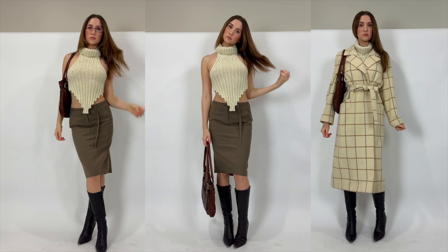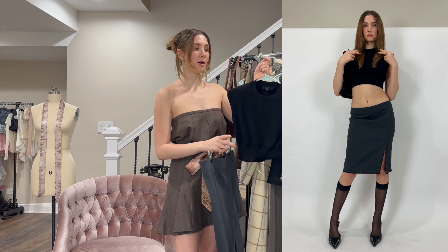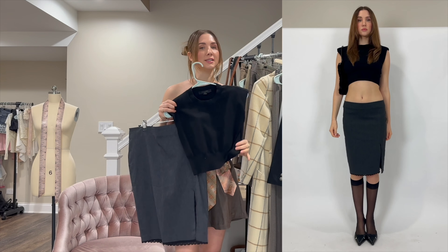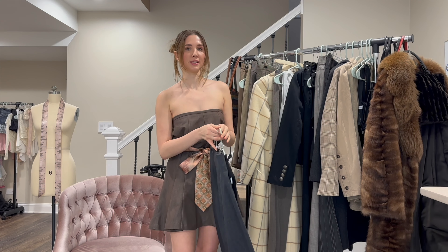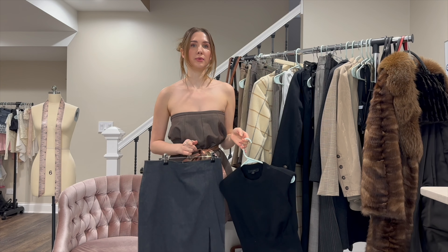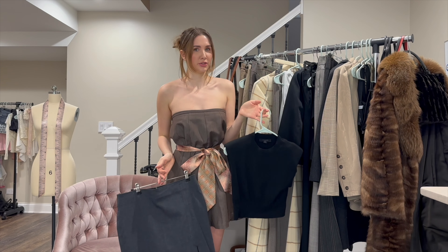I would describe this first outfit as the coquettification of corpcore. For the belt I actually used two ties and just tied them together in the back. For my accessories I'm wearing these nylon socks and my trusty 20-toed bow shoes that are by Steve Madden. For the rest of the outfit I would probably go with a bougie fur coat.